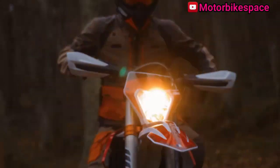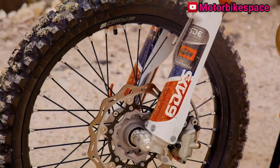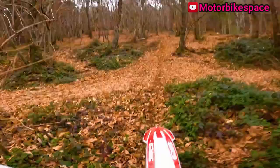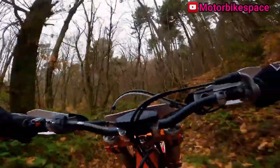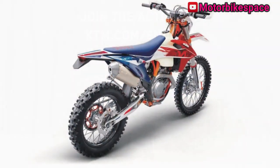The KTM 500 EXC F Six Days boasts factory protection for rugged enduro riding and a chromoly steel frame with optimal stiffness and geometry. The one-piece aluminum swing arm offers exceptional strength and flex behavior. Lightweight CNC machined hubs and high-end giant rims provide stability, and puncture-resistant Continental TKC 80 tires ensure grip across various terrains.